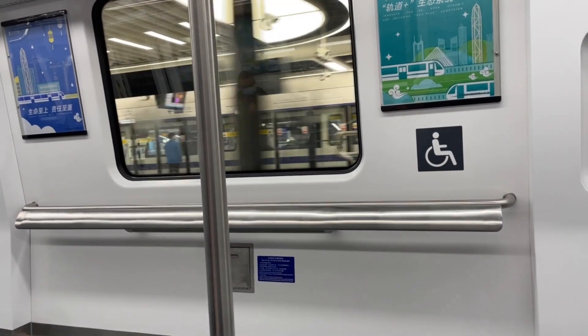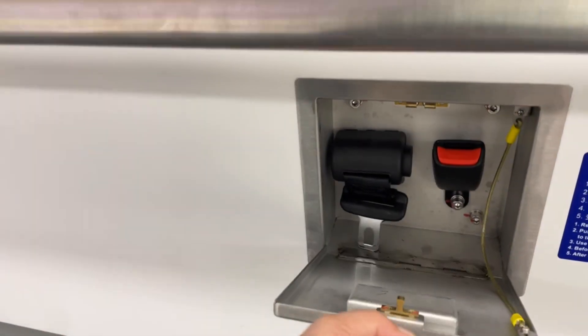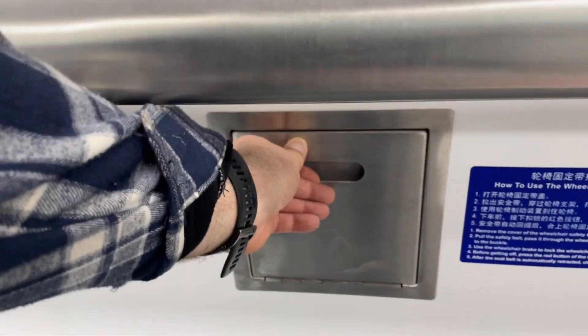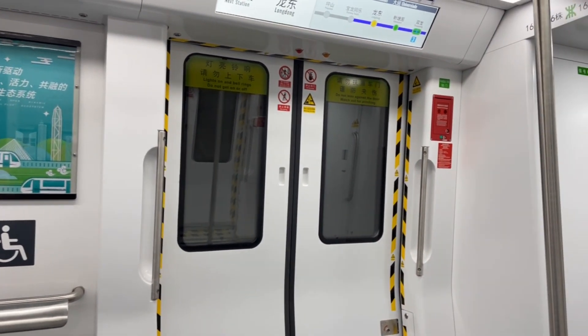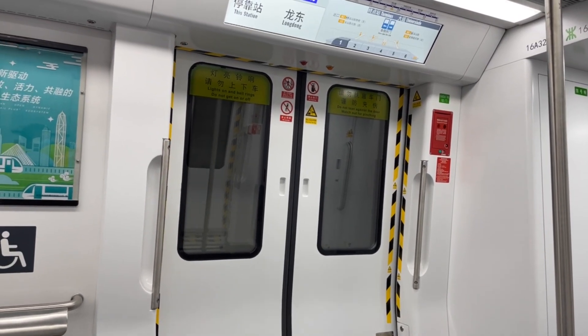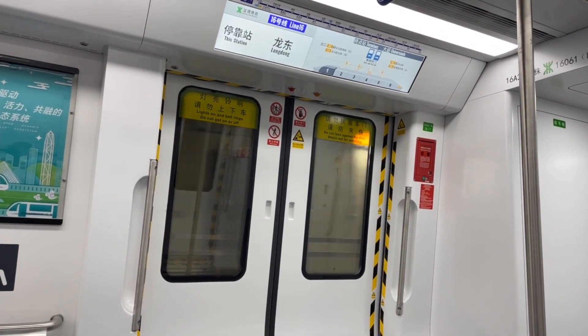There's a wheelchair area here on the train. Apparently they have some kind of belt for wheelchair users so they can strap in and not roll around. Riding a lot of brand new equipment today and spent about a US dollar to do it. I'm going to have to cut it off here because of the battery situation on my phone. Thanks for watching — see you next time.